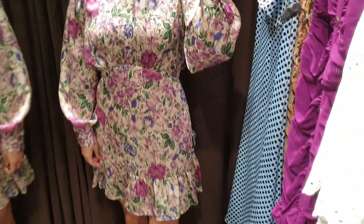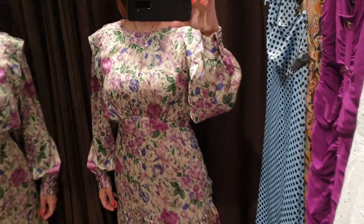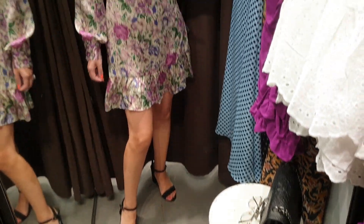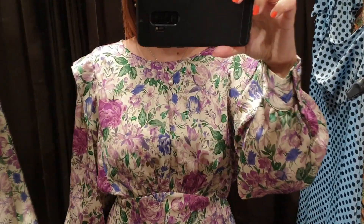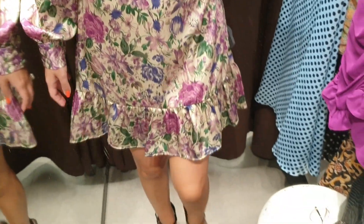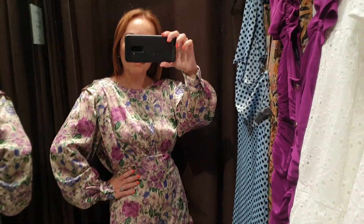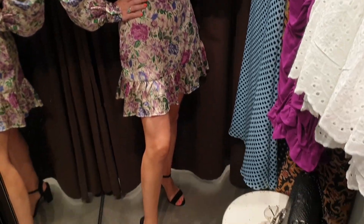But the print is really nice with pink, blue, and purple flowers on a white background. Here I'm wearing a small size and I think it's the right size for me. This is another very good dress for this winter holiday season.